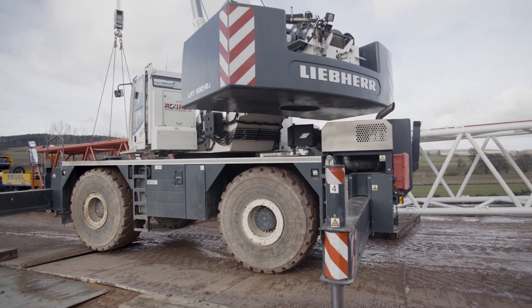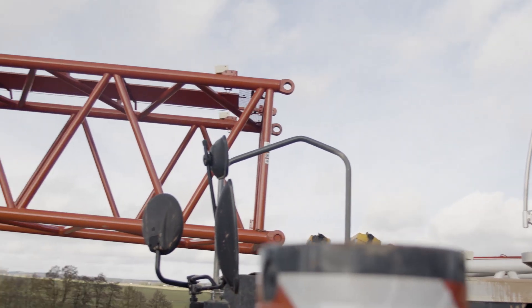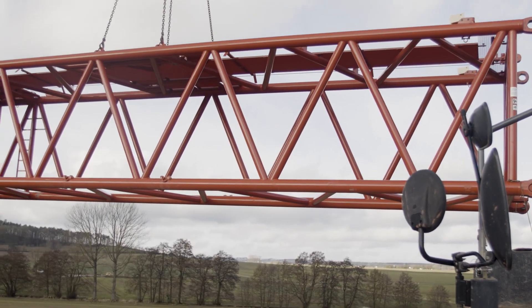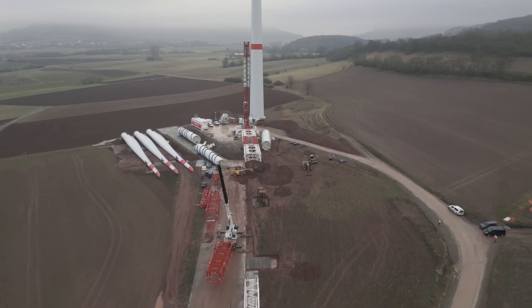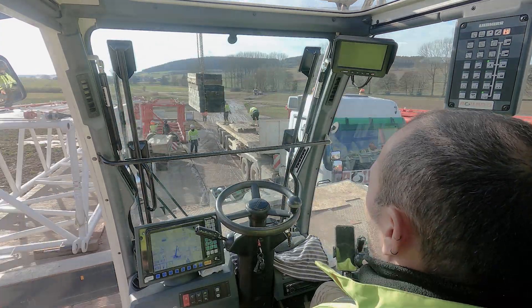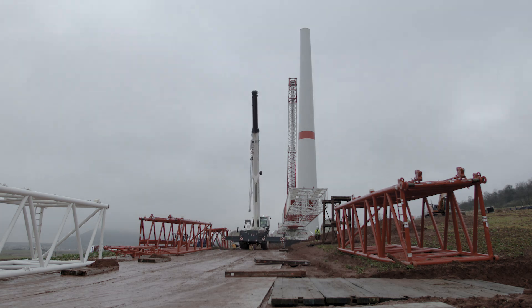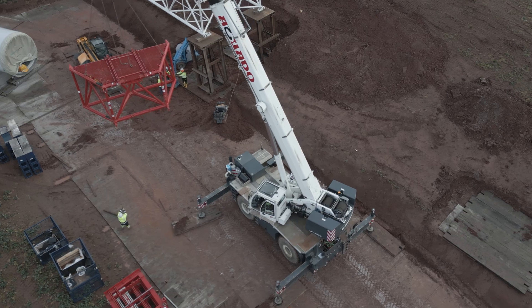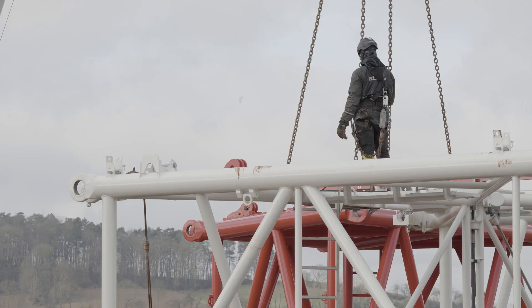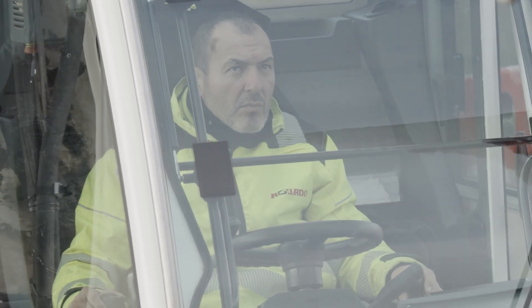The LRT 1100-2.1 supports a lattice boom mobile crane in the erection of four huge wind turbines. As a versatile helper, it assists an LG 1750 in the modernization of old wind turbines.